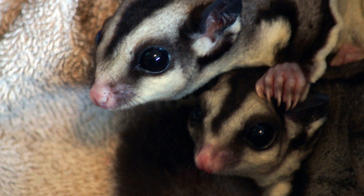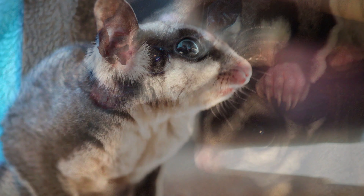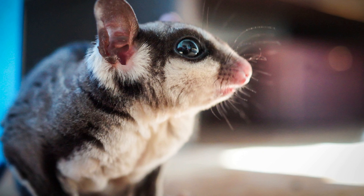Habitat: Sugar gliders are arboreal creatures, meaning they spend most of their time in trees. Their natural habitat includes forests, woodlands, and scrublands, where they use their gliding ability to navigate between trees in search of food and shelter. In captivity, sugar gliders require a spacious cage with plenty of branches, platforms, and hiding spots to mimic their natural environment.